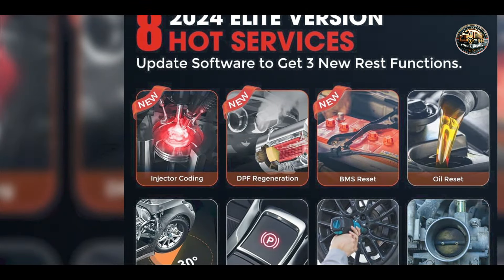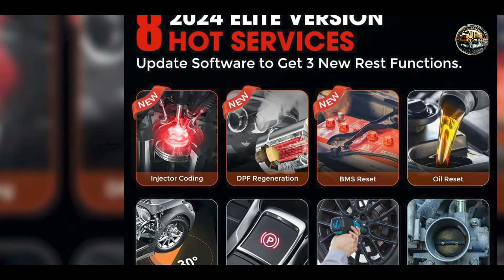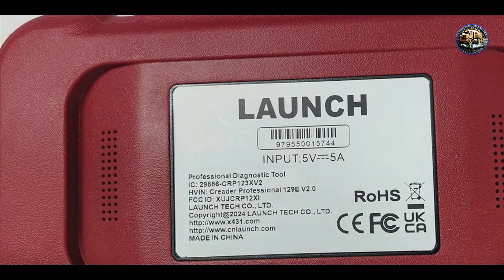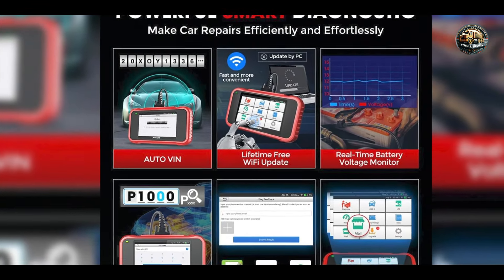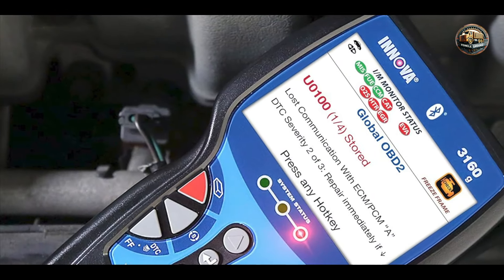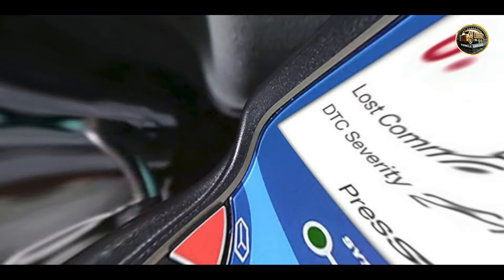The Innova 3160G features a large LCD screen that clearly displays diagnostic information, making it easy to read codes and live data. This scanner supports multiple vehicle protocols and is capable of performing OBD1 and OBD2 diagnostics. It also includes advanced features such as live data graphing and the ability to record data for later analysis, providing users with detailed insights into their vehicle's performance.